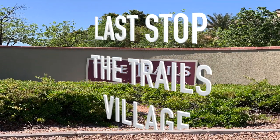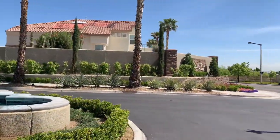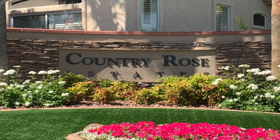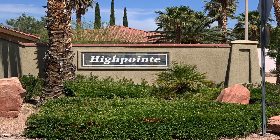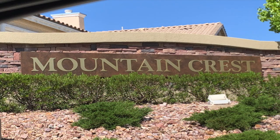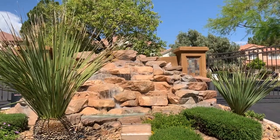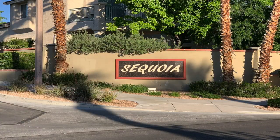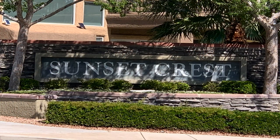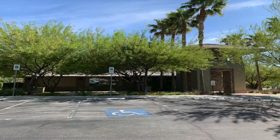Summerlin's Trails Village was developed in 1993 and is the third Summerlin village to be developed. It is comprised of a 573-acre mixed-use residential village, which includes several single and multifamily neighborhoods. It is located in the Summerlin North Community Association and is part of the Summerlin Master Plan community. The Trails Village offers its residents a variety of neighborhoods — from starter homes for first-time buyers to larger home plans suitable for a family — as well as custom luxury homes.